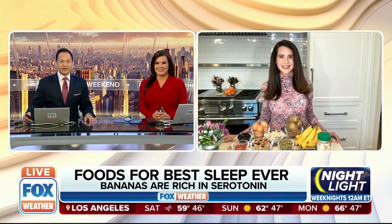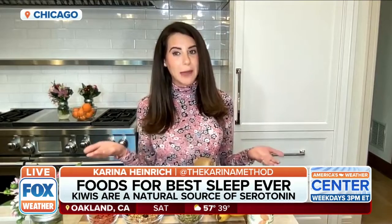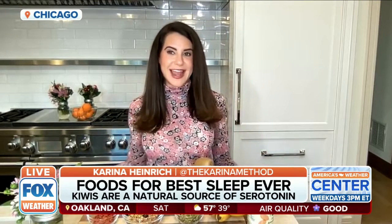Hey Karina, it's Craig. Good morning. My grandmother used to love kiwis and she said it would help her sleep. Do you think that helps? Absolutely. Kiwis may be able to help you sleep faster, stay asleep longer, and sleep better overall. They're a natural source of serotonin, which not only helps promote calm and relaxation — so your grandma was right — it can also help curb your appetite, so no more middle-of-the-night snacking.